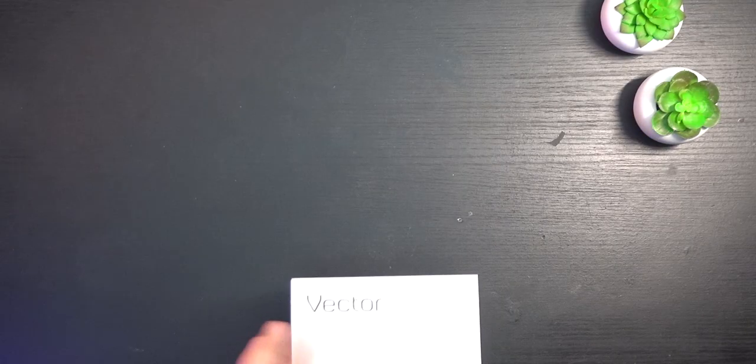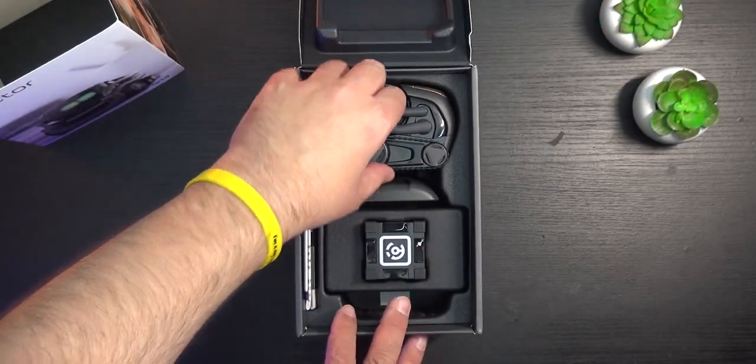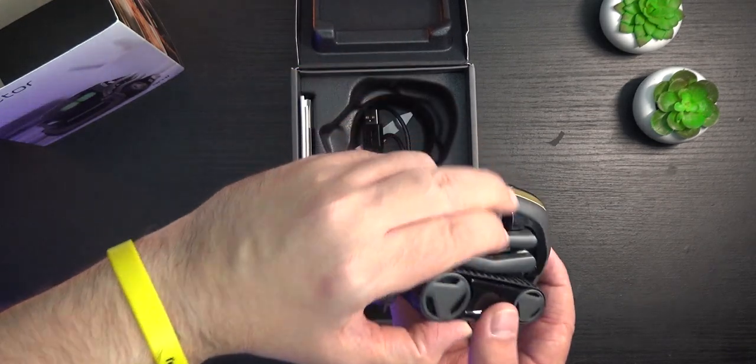Vector arrives in this smart package including his charger base with a hard-wired USB cable, his smart cube, and a selection of instructions and warranty leaflets.